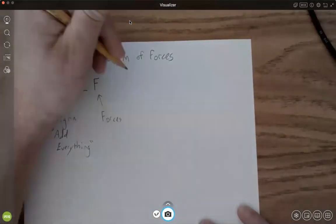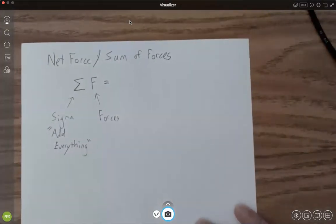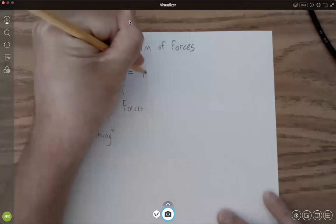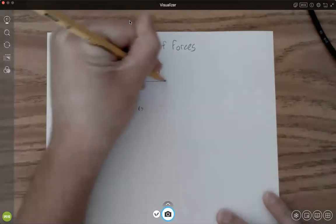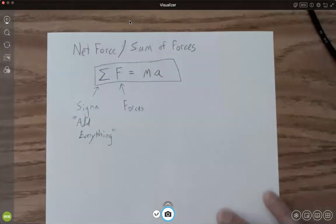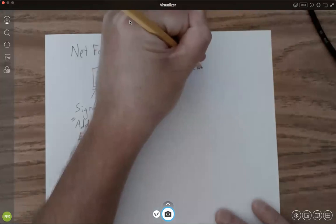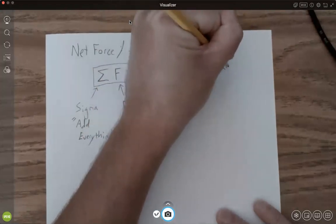We're going to say that this is Newton's second law — and this might upset Sir Isaac Newton, because once we get to the end of this course you'll see why. But in general, we're going to say that the sum of the forces equals MA. This is Newton's second law.